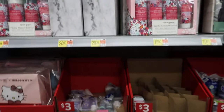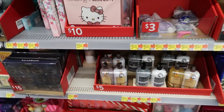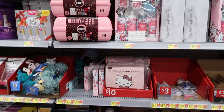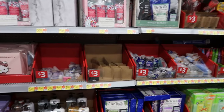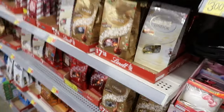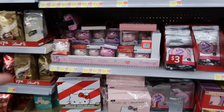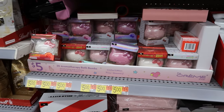There's more over here. I'm checking the tags to make sure I'm giving you the correct prices because sometimes they set stuff in the wrong place. Excuse me, somebody was coming through with a big cart. These are bath bombs — they have Hello Kitty on them.